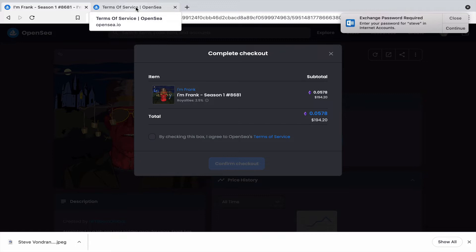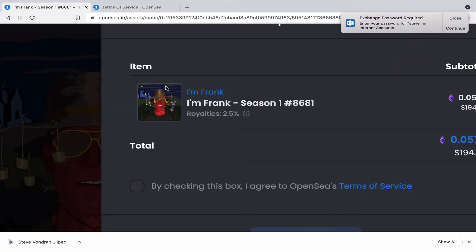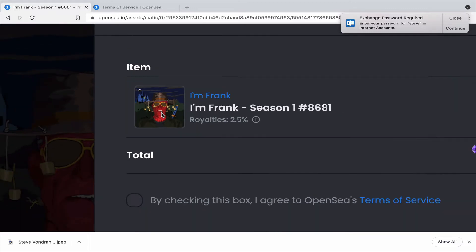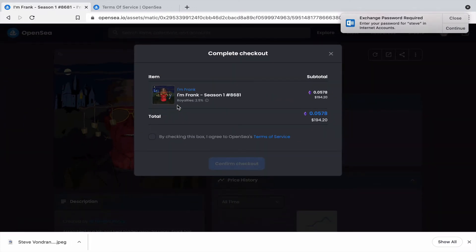I want to make sure people are aware of this, because I think a lot of buyers don't realize it. All they're really getting is the token — the token that represents this piece of art — and a certificate of digital ownership, so to speak, because it's all recorded on the Ethereum blockchain. That's what you're getting here.